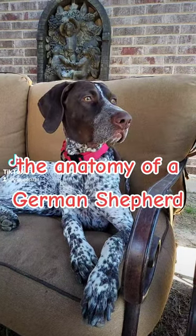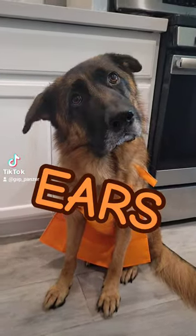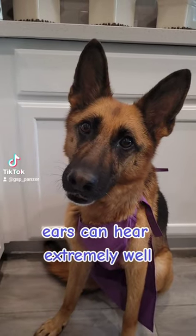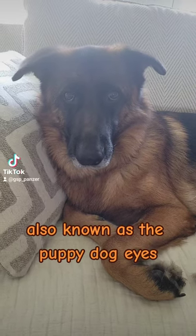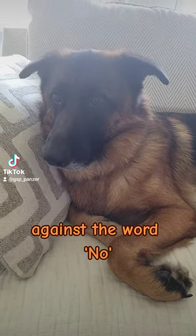The Anatomy of a German Shepherd. Ears: A German Shepherd's ears can hear extremely well, but only when they want to. Eyes: Also known as the puppy dog eyes, this is a Shepherd's best defense against the word no.